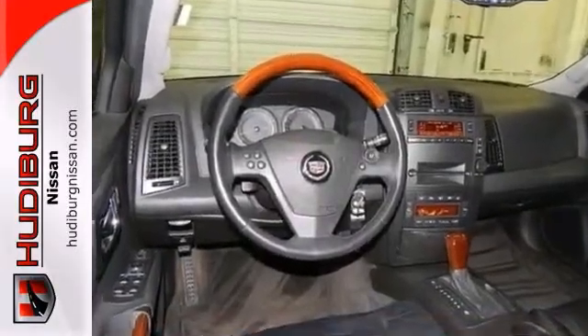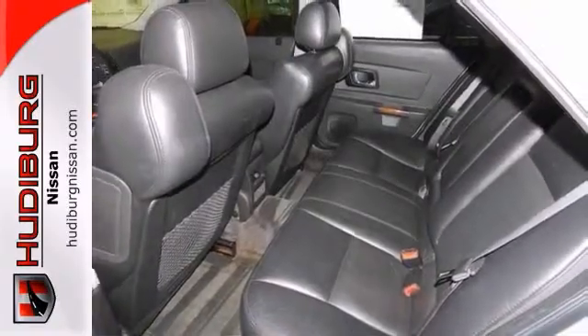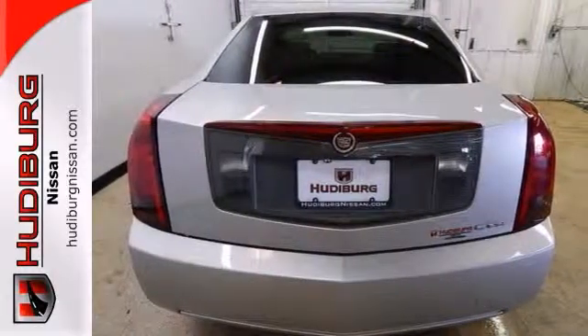The leather-wrapped steering wheel and privacy glass are nice touches too. This Cadillac is a comfortable people mover. Come see this roomy CTS today.